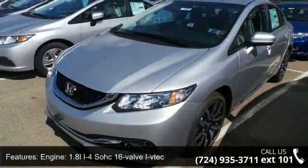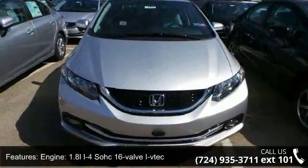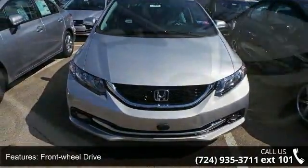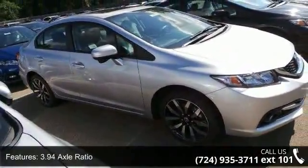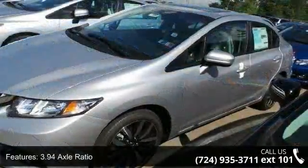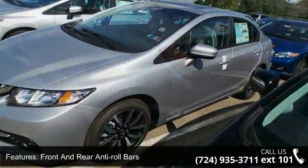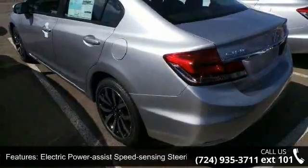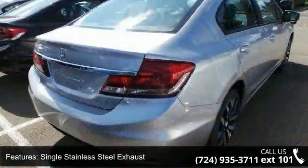Some of the top features included with this vehicle are: engine — 1.8L 4-cylinder SOHC 16-valve i-VTEC; front wheel drive; 3.94 axle ratio; front and rear anti-roll bars; electric power assist speed-sensing steering; single stainless steel exhaust; 17-inch alloy wheels; steel spare wheel; clear coat paint; and black side windows trim.